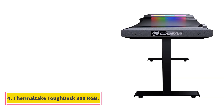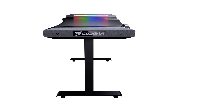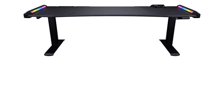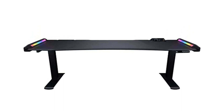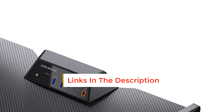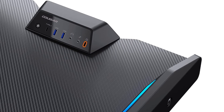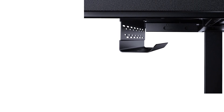Number 4: Thermaltake Tough Desk 300 RGB. Dimensions: 63 x 31.5 x 27.5–43.3 inches, max load 330 pounds, height adjustable 27.5 to 43.3 inches. The Thermaltake Tough Desk 300 RGB offers loads of fun features, with one we really love: its standing functionality. With the gentle tap of a switch, you can quietly adjust the desk's height anywhere from 27.5 to 43.3 inches. It holds up to 330 pounds and can save up to four height settings on the smart display panel, making it simple for your whole setup to go from standing to sitting when your legs need a break.